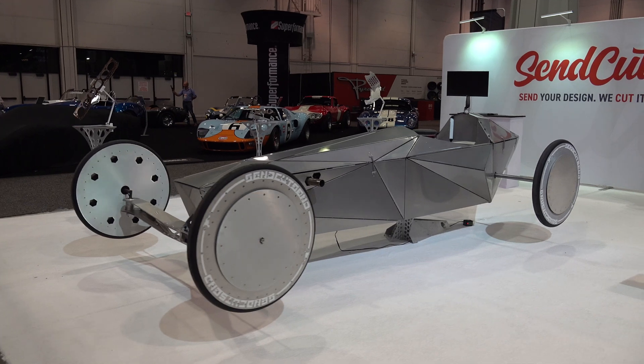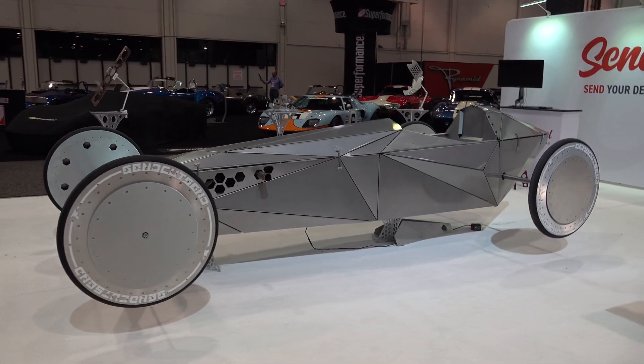Hey y'all, coming to you from the international headquarters of ScottyDTV. I was at the 2022 SEMA show and I don't even know what I've got in this video. All I can tell is it reminds me of something you would have made with a pinewood derby kit back in the day. It's very cool — let me get the camera turned around and we'll check it out.